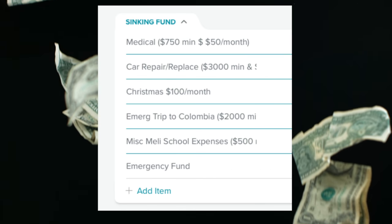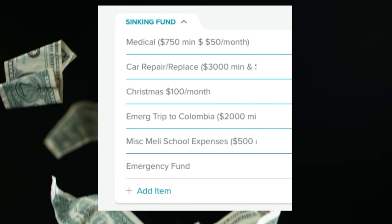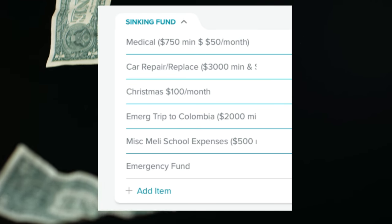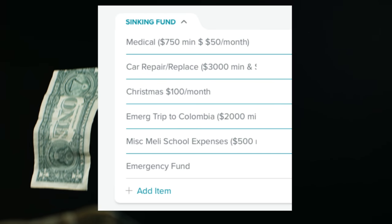The last category in our budget is our sinking funds. These are auto-drafted from our account every month, and we have five sinking funds that we fund every month. I'm super happy we're doing that — sinking funds are a real game changer for us. Our emergency fund is also in this category, so if I need to transfer money to the emergency fund, it goes here as well. And that's all our categories for Every Dollar — I'll see you in the next one.